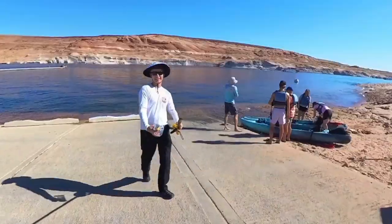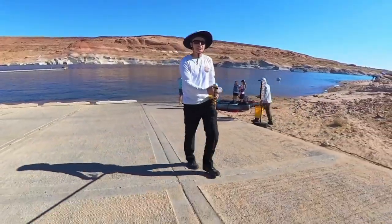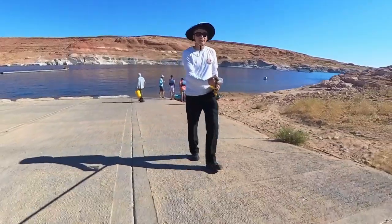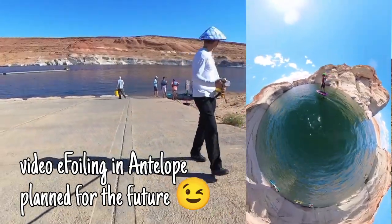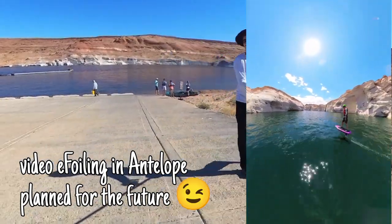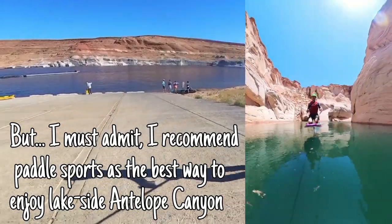This is a great spot to launch paddle sports and your portable electric craft like the hydrofoil and efoil — just set up right there, it's great. But hopefully we'll be launching full-size boats here next year in 2024.